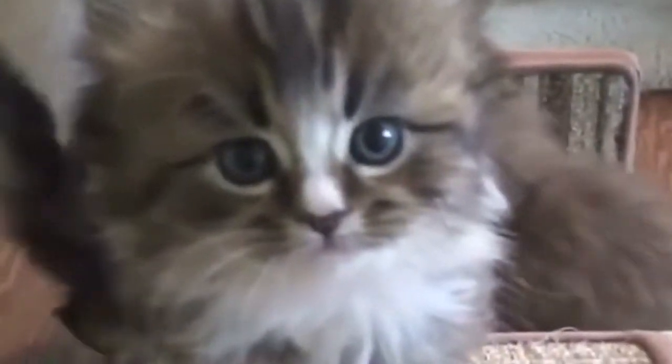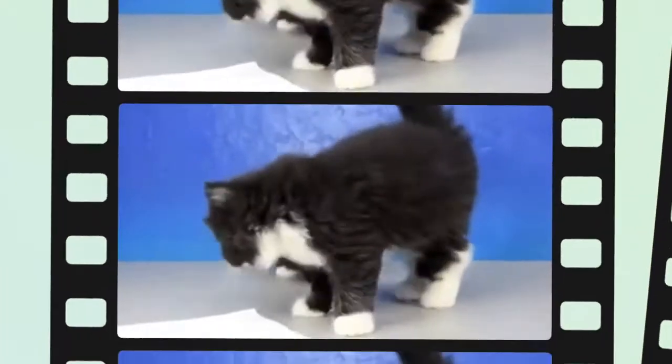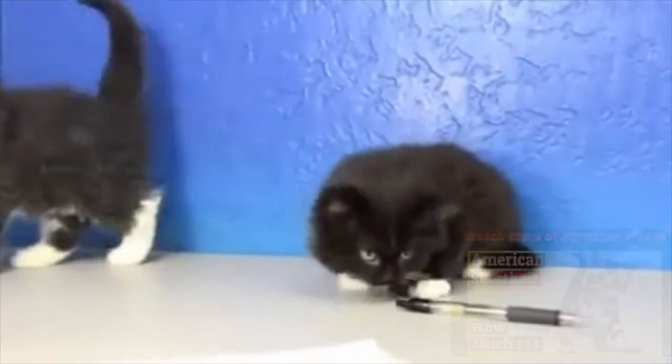Can ragamuffin cats be left alone? Ragamuffin cats are over-friendly cats, but it still poses a challenge to train them. Ragamuffin cats adore their pack and do not like being left alone. They only communicate with strangers whom they consider trustworthy, and if not trained properly, this might lead to socialization issues.